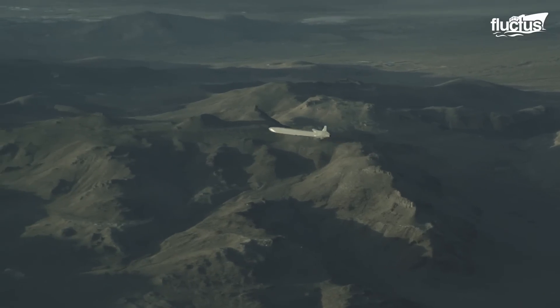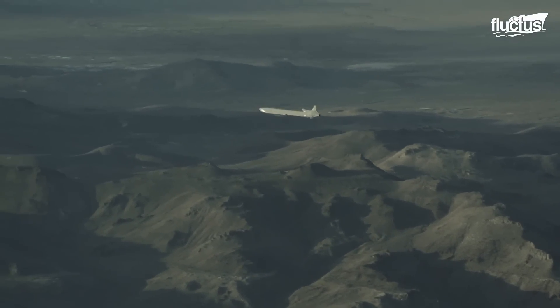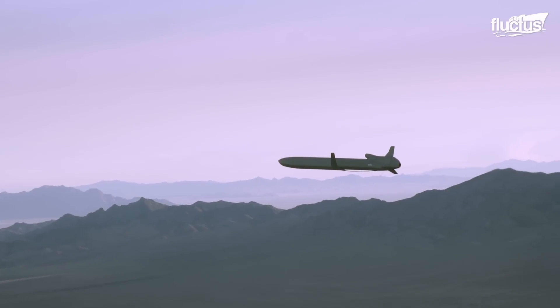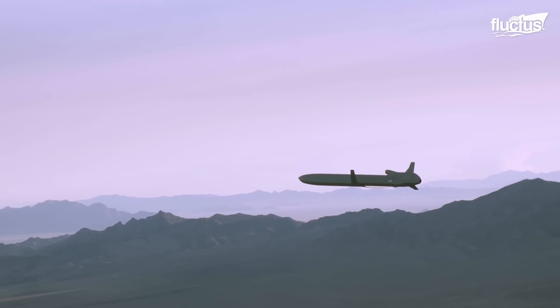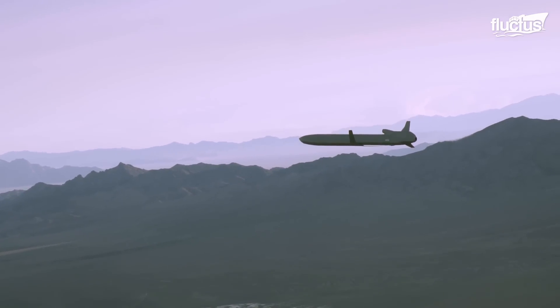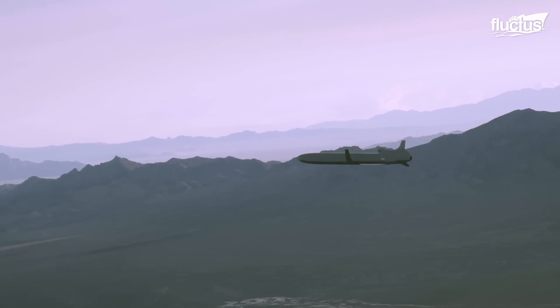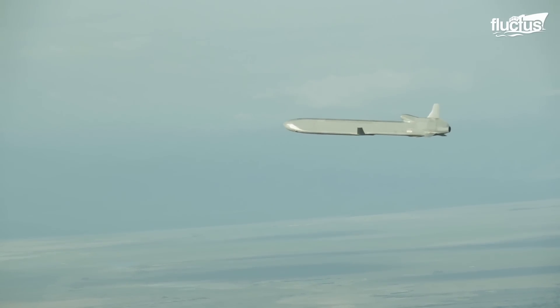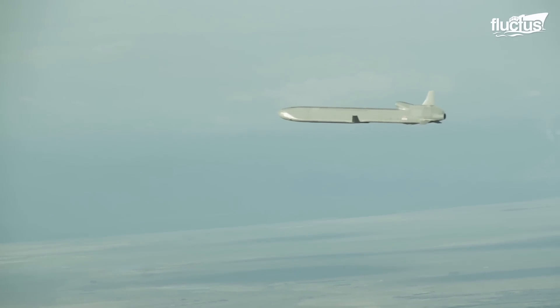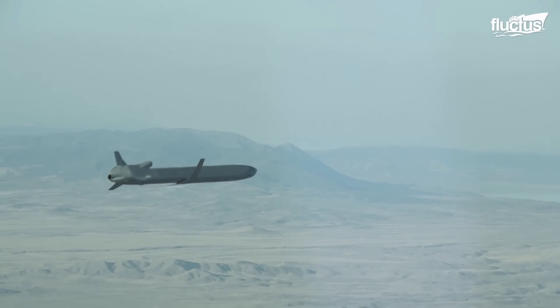The AGM-86B also features a Terrain Contour Matching Guidance System, or TERCOM, which drastically increases the accuracy of the weapon using horizontal scans of the ground while in flight. Since the AGM-86B is a low-altitude missile, such a system is integral to its success.